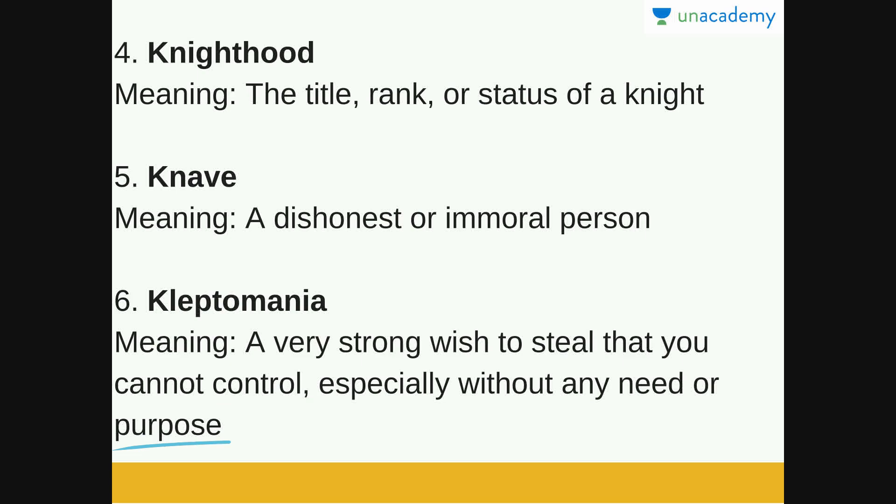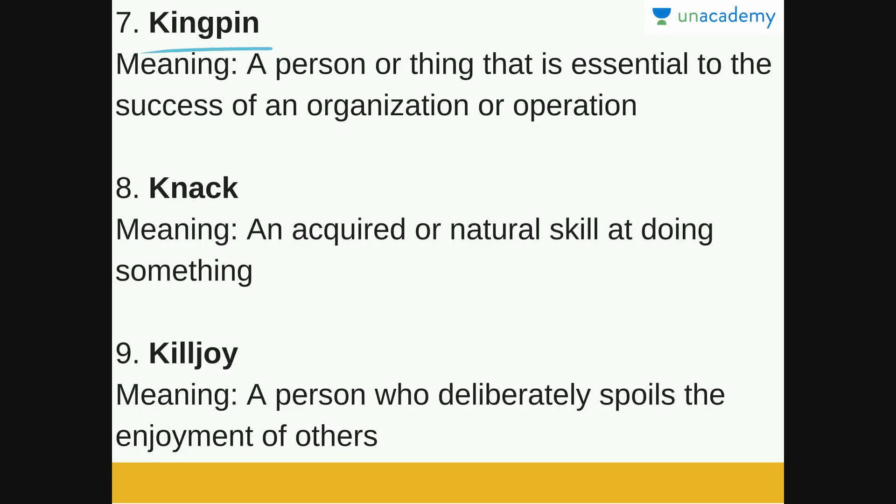Next is Kingpin. Kingpin is a person or thing that is essential to the success of an organization or operation. The drug kingpin or crime kingpin refers to the person who is most important to a drug racket or criminal gang.